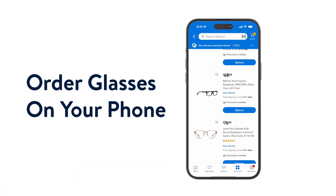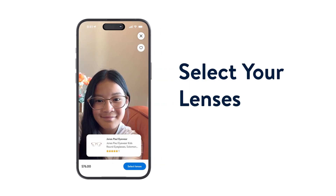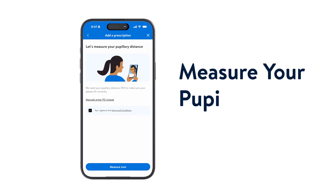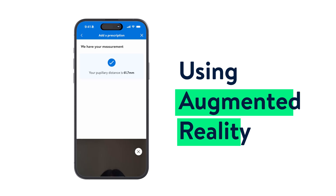What we are working on will allow customers to order glasses using their iOS app or Android application. They can select different lenses, different frames, they can upload their prescription right there in the app, and they can even measure pupillary distance just looking at their phone using augmented reality.